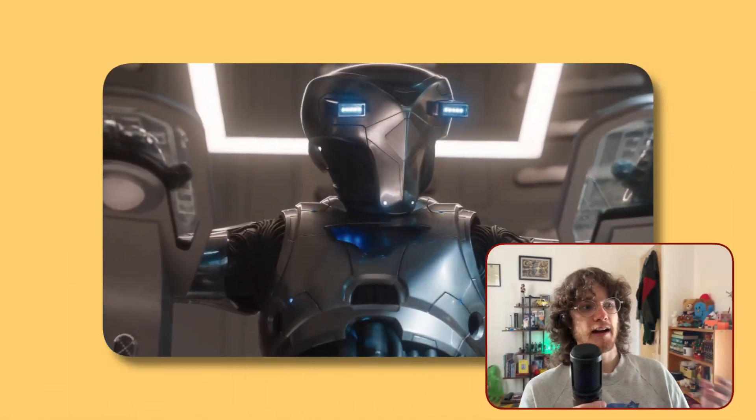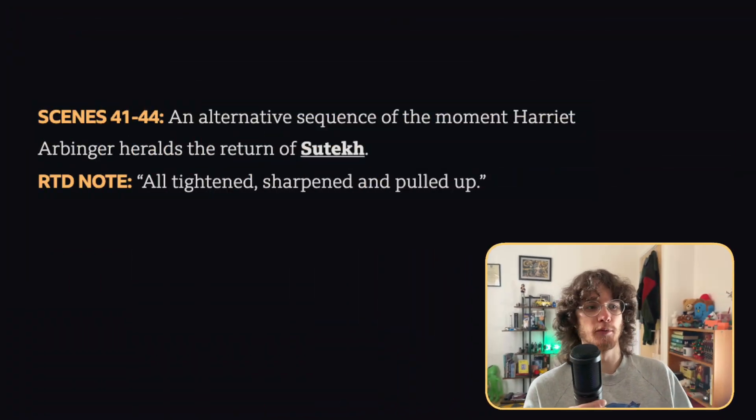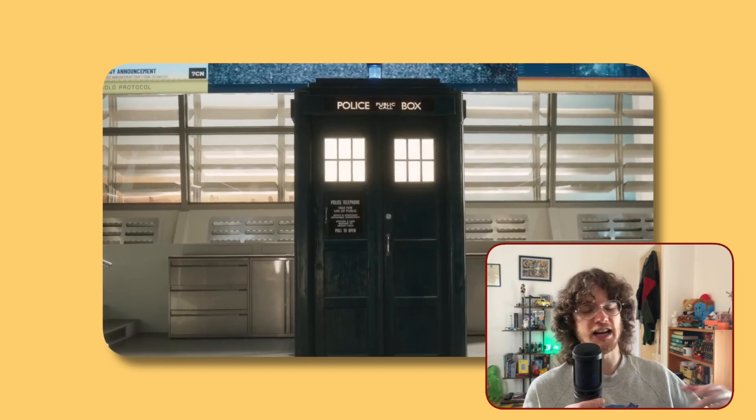Now we get onto the finale with The Legend of Ruby Sunday. The only deleted scene from this part of the finale is an alternate sequence of Harriet Arbinger heralding the return of Sutekh. It's not too different from the episode itself, but Russell notes that it's all tightened, sharpened and pulled up. From what I remember, the scene that made it into the final episode was better than this version, but I can't tell all the differences between this and what actually aired.